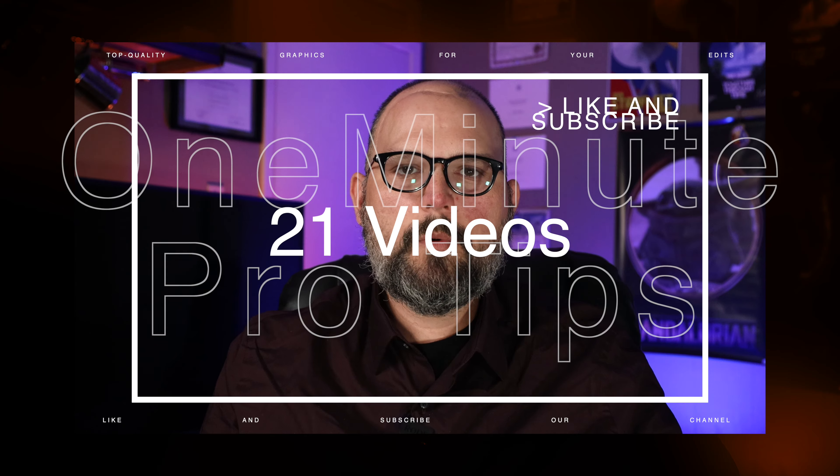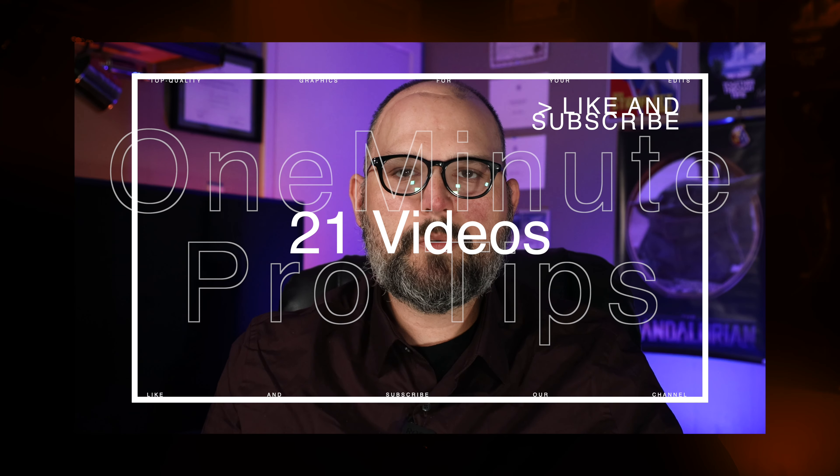With the one-minute pro tips, we created 21 different videos since we started it in August. For our Rooted weekly update, we created 21 different videos to help keep you up to date with all things going on at Rooted. Our one-off series, Let's Take a Moment, we created six different episodes.